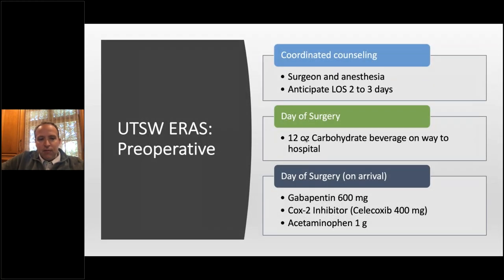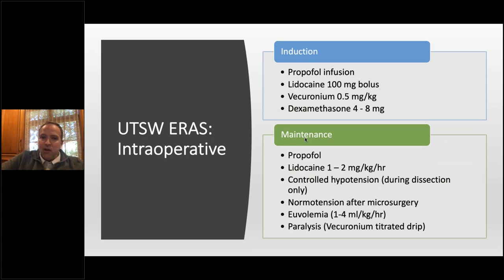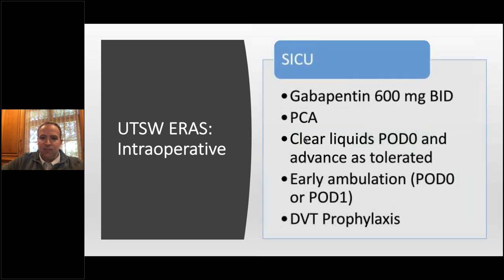ERAS — most people doing high volume deeps are starting to implement this. It's a multimodal approach. We do a lot of counseling — telling patients you're going to go home after two days. We do a COX-2 inhibitor, gabapentin, Tylenol. In the OR we're doing lidocaine bolus and lidocaine drips, trying to maintain some hypotension but letting them come up once we're done with micro, trying to keep euvolemia, and we're big on paralysis. Post-op they're on gabapentin, clear liquids started day zero and advanced, and many patients eat regular food the night of surgery.